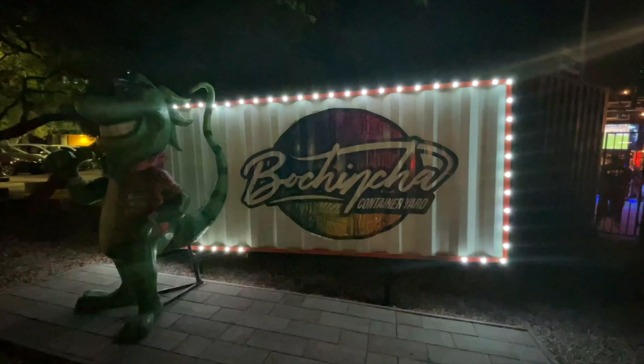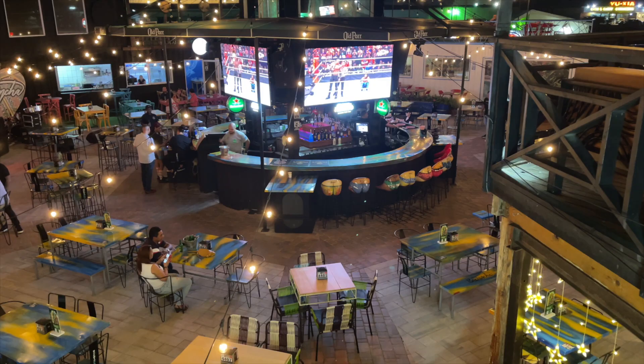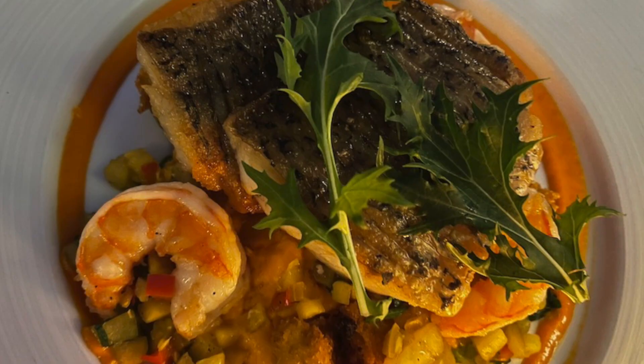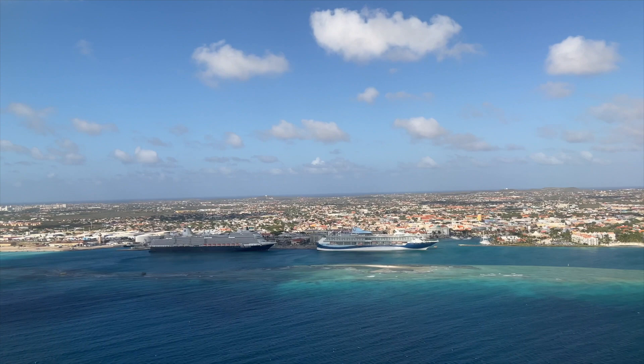This February we had the privilege to visit Aruba. As a travel advisor, writer, and vlogger, I was thrilled to explore this island. Last week I shared where to stay in Aruba, and this week I'm sharing where to eat. Join me today as I share some amazing eats on this Caribbean island, from casual chill vibes to elegant dining.